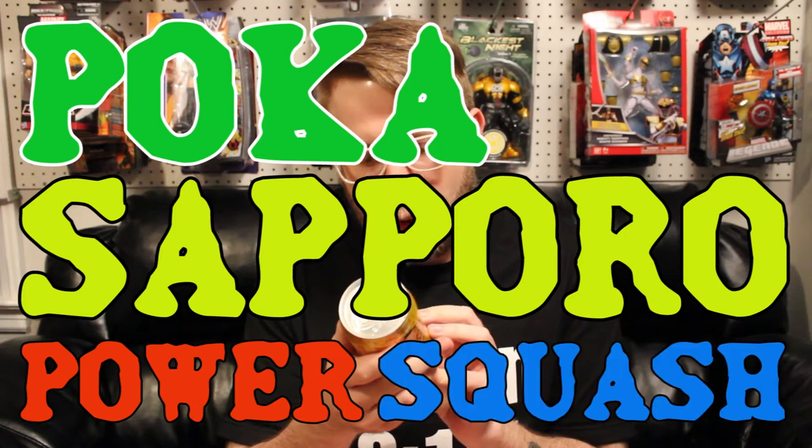First of all, there is something called Power Squash. It's a carbonated soft drink. Is it squash flavored, like the vegetable? I can't imagine — it's probably just some Japanese play on words about something. I don't drink soda, so I'm not really going to drink this. I'll leave this for DSB to drink later on. Power Squash — that's interesting.